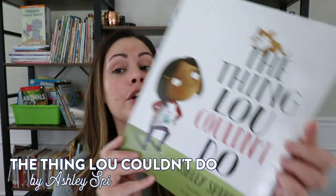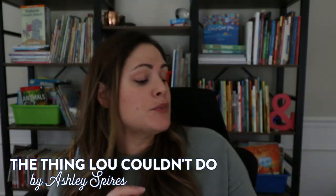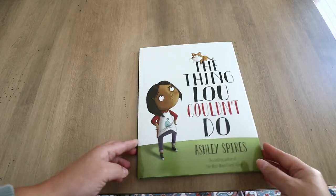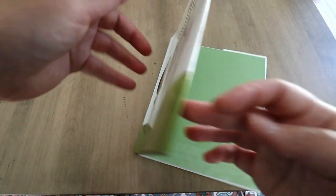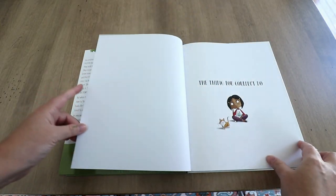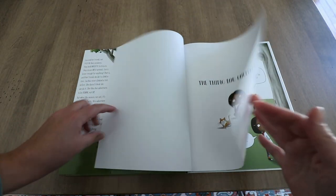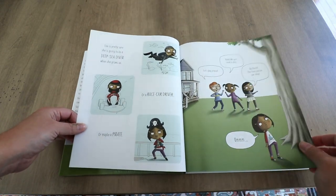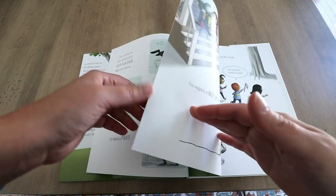Book number two I want to share is The Thing Lou Couldn't Do by Ashley Spires. This book is actually written by the same author as The Most Magnificent Thing, which is also an amazing picture book. This book follows Lou and her friends — they talk about how they're brave adventurers and do all this fun stuff, and Lou just really doesn't seem like the type who's scared of anything. But her friends one day suggest that they go climb a tree, and Lou has never climbed a tree before, while all her other friends just hop on up.